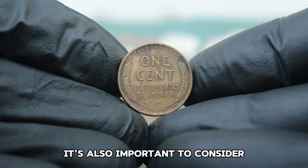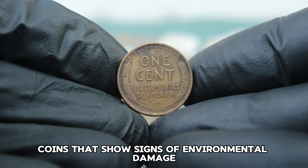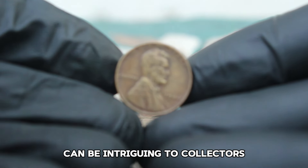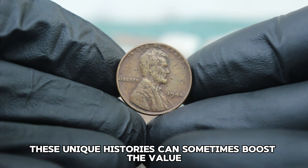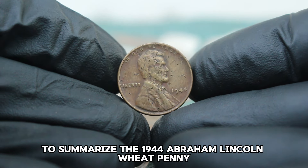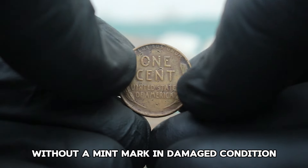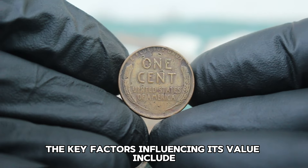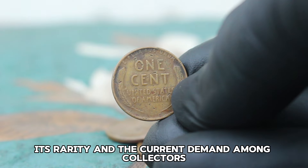It's also important to consider the context of the damage. Coins that show signs of environmental damage, such as corrosion from being buried or exposed to harsh conditions, can be intriguing to collectors who are interested in the story behind the coin — these unique histories can sometimes boost the value. The key factors influencing the 1944 Wheat Penny's value include the extent of the damage, its rarity, and the current demand among collectors.